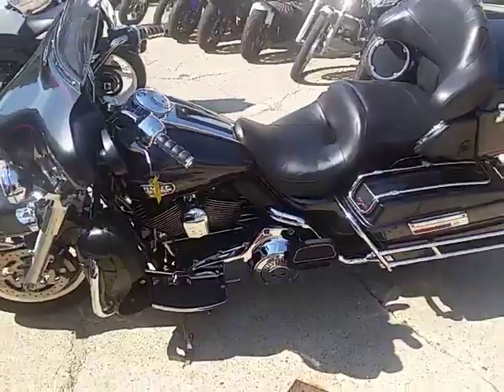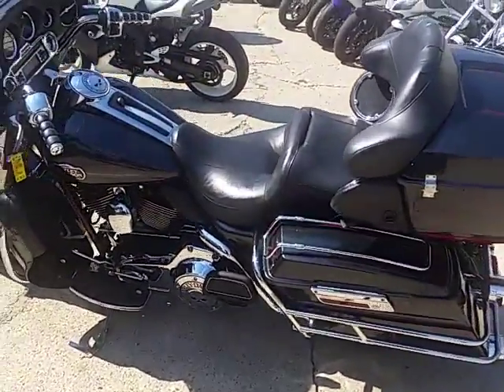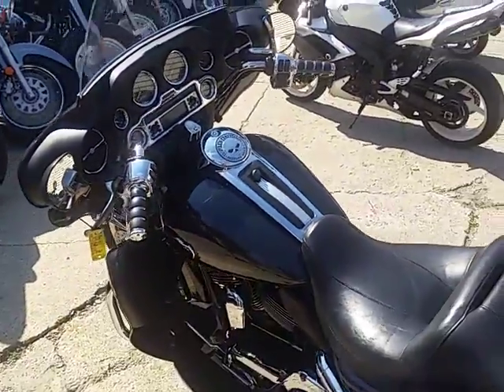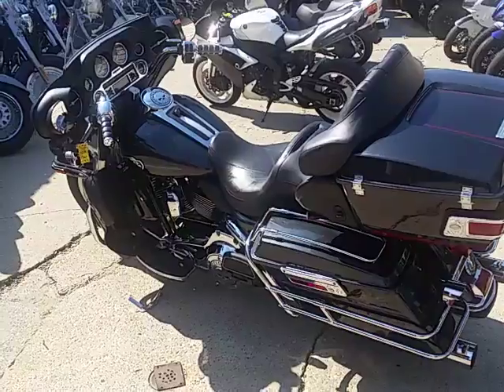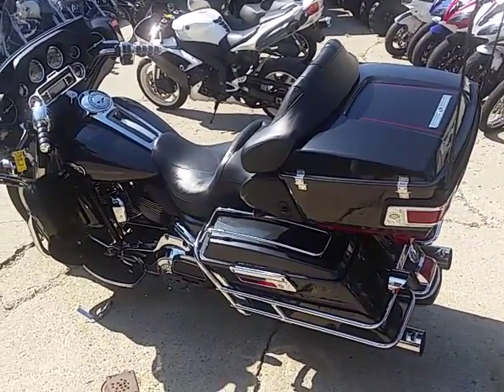Give us a call here at Approval Power Sports. We have over 150 used Harley-Davidsons for sale. We have finance programs for everybody. Give us a call at 810-648-9500. Or check us out at ApprovalPowerSports.com.